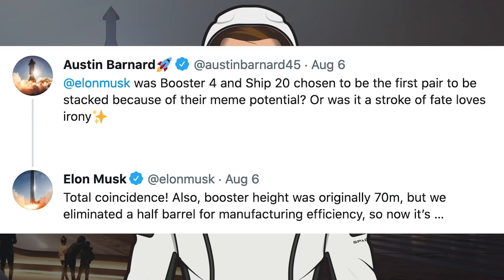Somebody posted a tweet asking, was Booster 4 and Ship 20 chosen to be the first pair to be stacked because of their potential, or was it a stroke of fate? Musk responded and said, total coincidence. Also, booster height was originally 70m but we eliminated a half barrel for manufacturing efficiency.